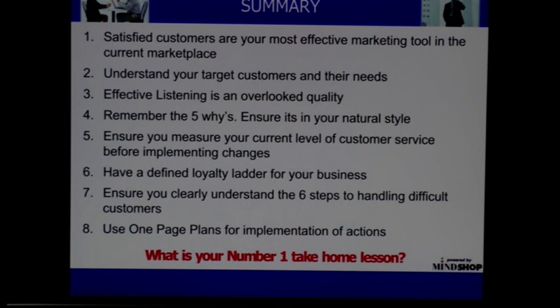If that core issue is solved, then all the symptoms will go away. Finally, ensure you measure your current levels of customer service before implementing change. The obvious reason is to make sure you're on course. Otherwise you have a great idea and off you go running at it, and if you don't measure it, you could actually have your ladder up at the wrong wall.